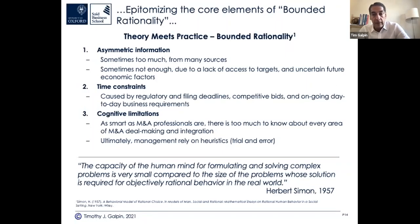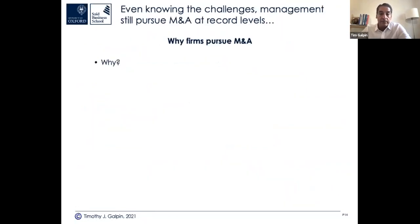A lot of people think they are the smartest person in the room — as we saw with the Enron documentary. Knowing all the challenges across the process and the deal failure statistics — 2,500 deals, 60% destroyed shareholder value — why do firms still pursue M&A? From the chat: access to new markets, faster growth, to enter new markets, CEO ego to expand the empire.